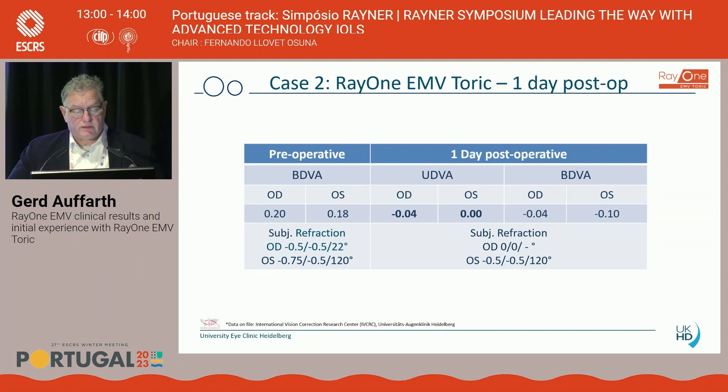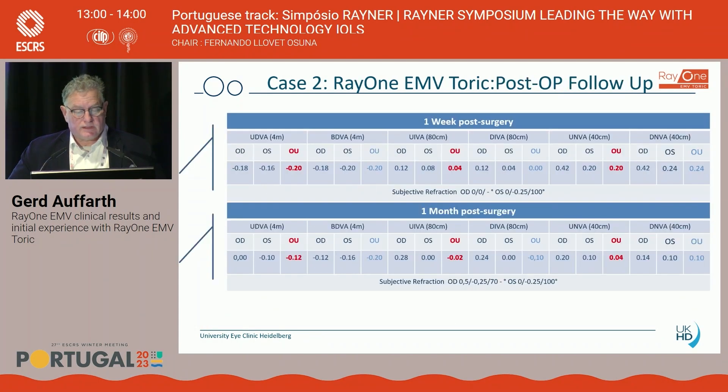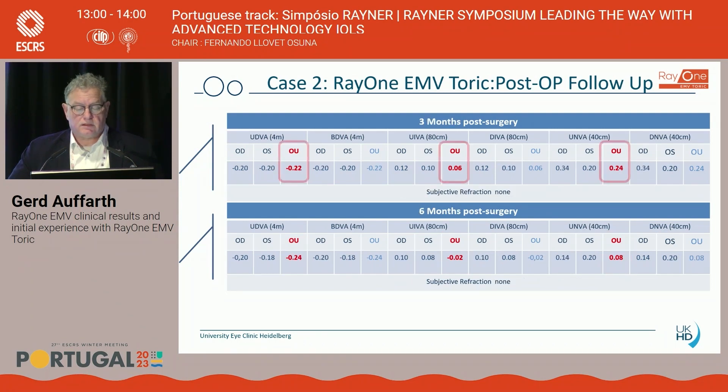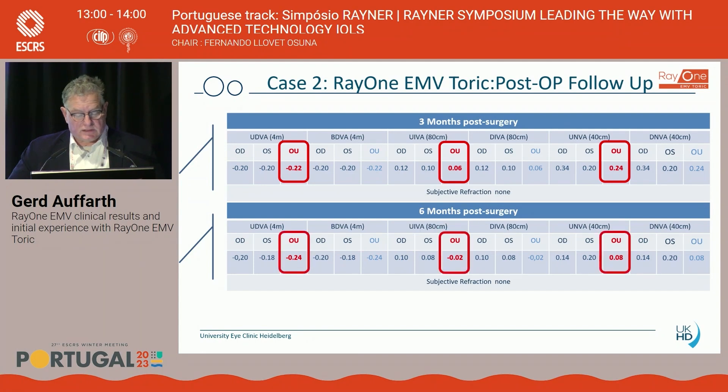On the very first day post-operatively, we had an excellent distance outcome: -0.04 logMAR in the right eye and 0 logMAR in the left. At one week post-op, uncorrected distance visual acuity was -0.2 logMAR, intermediate 0.04 logMAR, and near acuity 0.2 logMAR. After one month, this increased, especially in the near domain to almost 0 logMAR. After three months, again a very good outcome. At six months, around -0.24 logMAR binocular distance and 0 logMAR for intermediate and near — an excellent outcome, and this was without monovision.